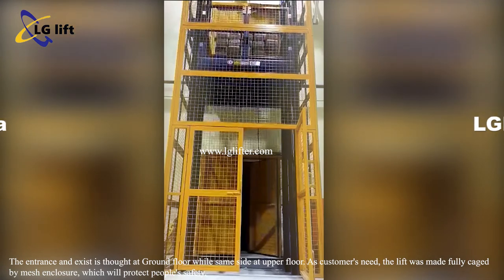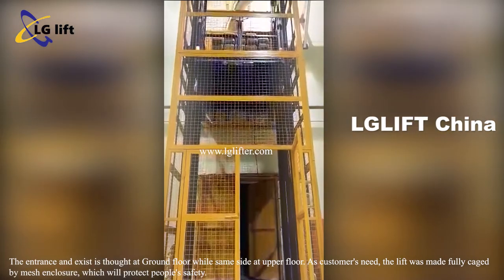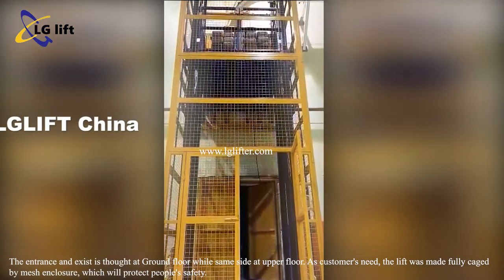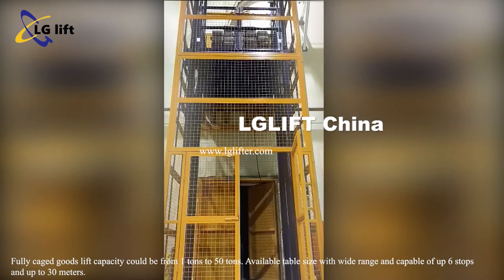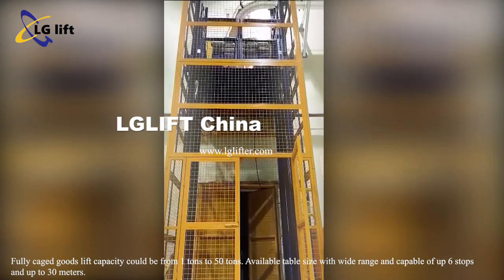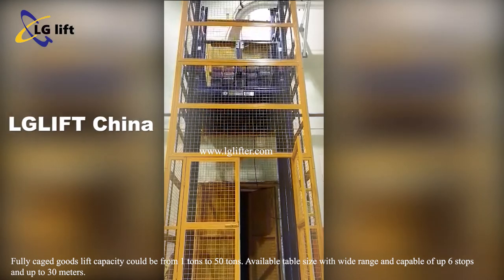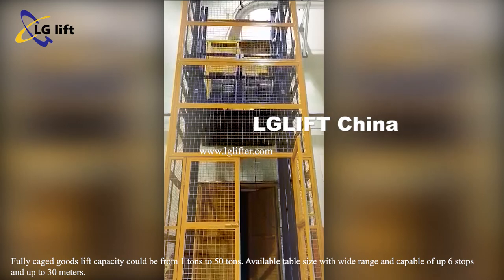As per the customer's needs, the lift was made fully caged with a mesh enclosure, which will fully protect people's safety. Our fully caged goods lift capacity ranges from 1 ton to 50 tons, with a wide range of platform sizes available, capable of up to 6 stops and up to 30 meters travel height.